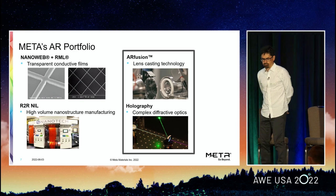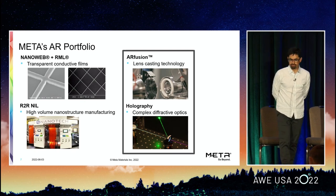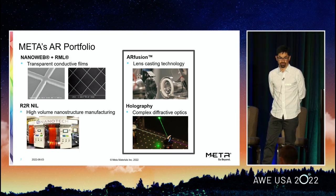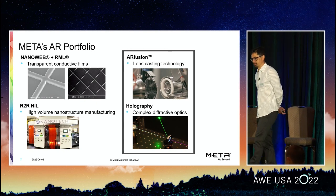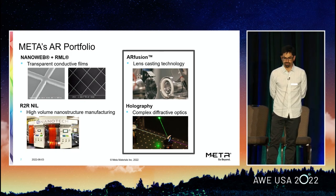For this audience, we have four main technology platforms that are most relevant, but I'll really only be describing the two on the right. If you saw Jonathan's talk earlier in the week, you got a good introduction to NanoWeb and our roll-to-roll nano-imprint lithography techniques. Here I'll be focusing more on AR Fusion and particularly holography — how we can use holographic optical elements to produce complex diffractive optics with quite unique properties for AR smart glass applications.